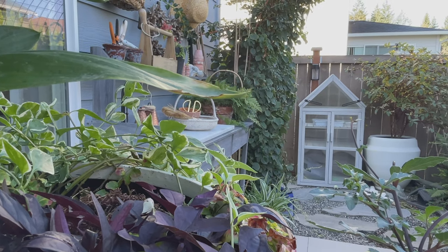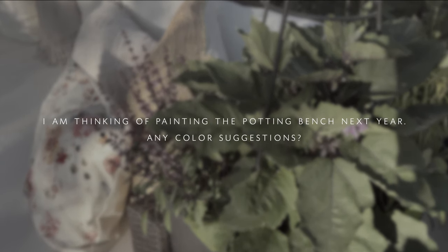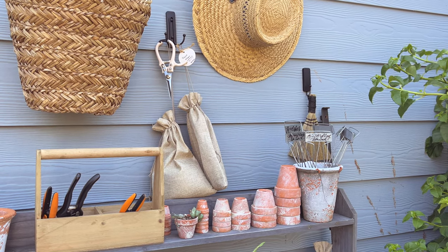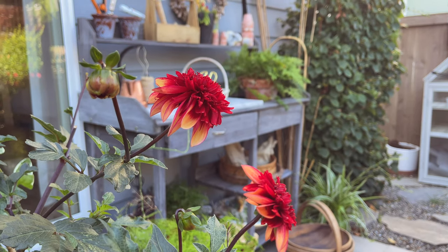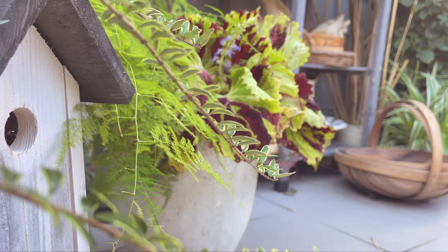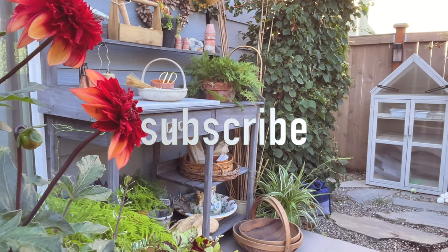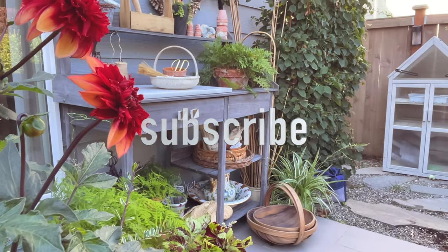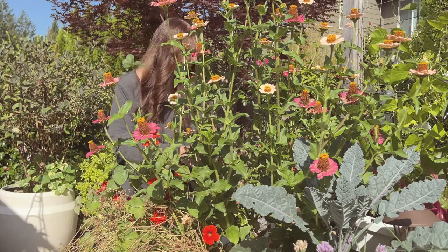If you like this video, go ahead and watch my small garden tour and learn how to design your own beautiful garden. I hope you feel inspired for the new year to go ahead and organize your potting table for a more productive experience in the garden.